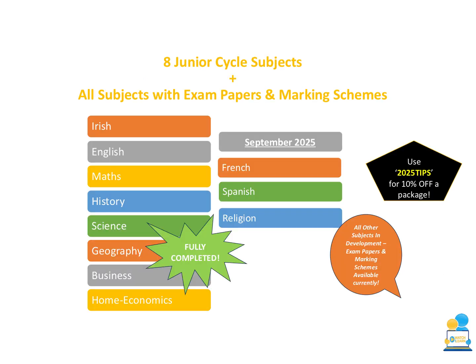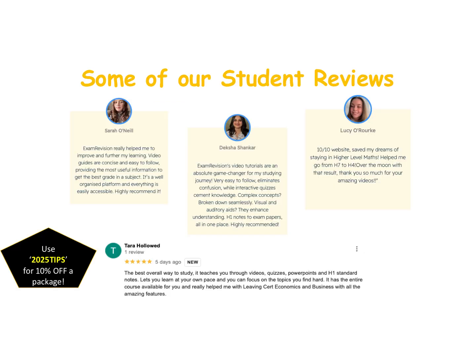It's not just Science on the platform — we have a huge number of Junior Cycle subjects: Irish, English, Maths, History, Geography, Business and Home Economics, and from September 2025 French, Spanish and Religion will be joining as well. If you're studying a subject that isn't on that list, not to worry — we may not have video tutorials or quizzes for it, but we will have all of the past exam papers and marking schemes uploaded, so you can still log on and access those.